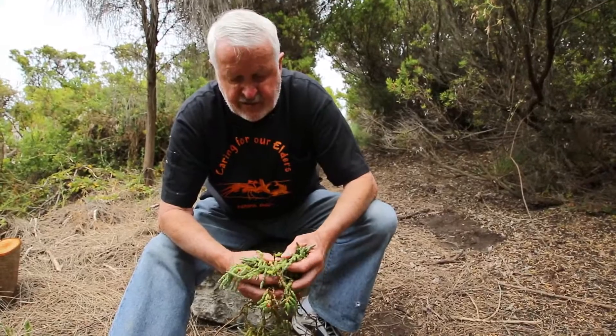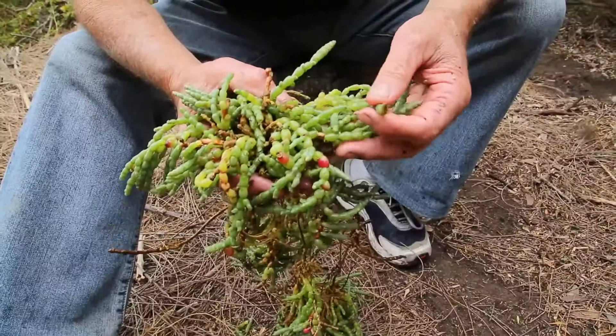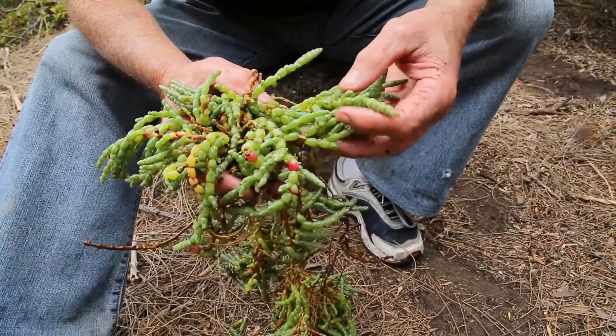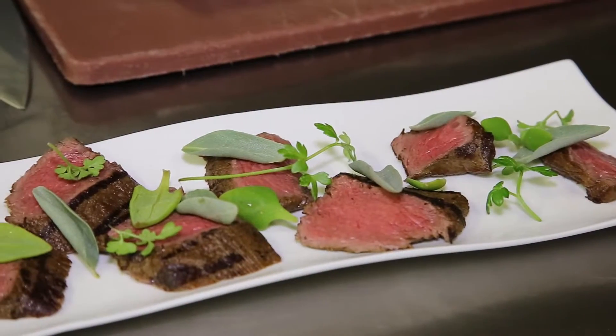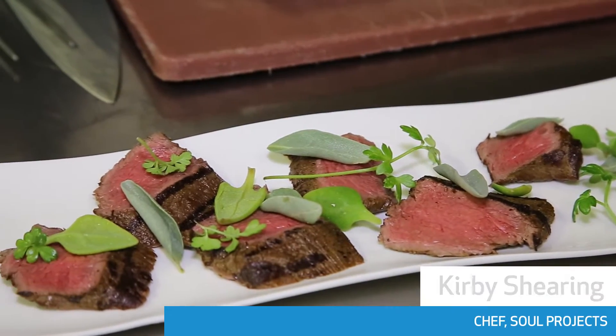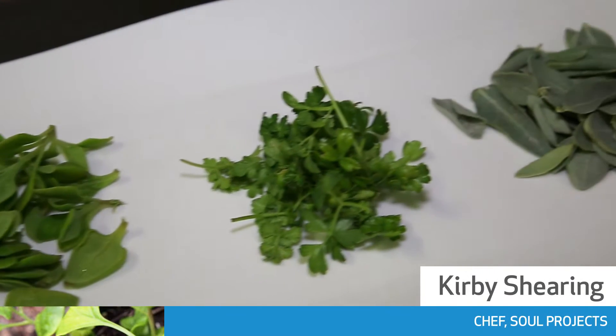Another plant is what we know commonly as samphire — again, a lovely salad plant that was utilised and nibbled at also by the local Aborigines. There's a whole range of flavours which we're just really starting to understand now. The big thing is for the populace to start using some of these — we have to introduce them to them. There's nothing more Australian than something that's been growing here for thousands of years. That's the most important thing.